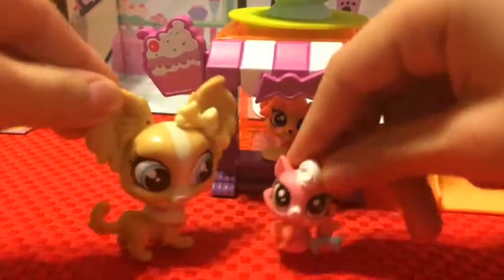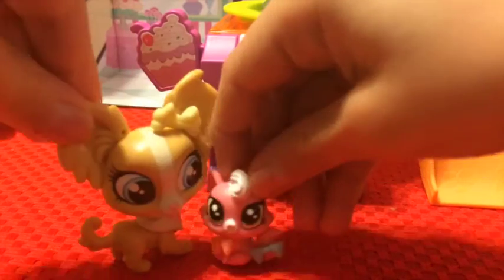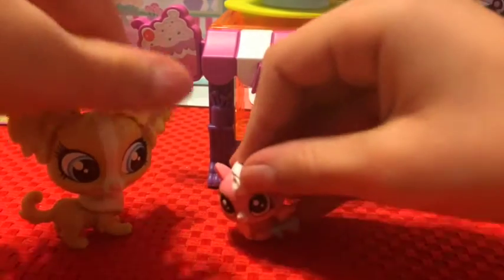Me! Me! Me! I want to go down the slide first! No me! No me! Well, you guys do rock, paper, scissors.